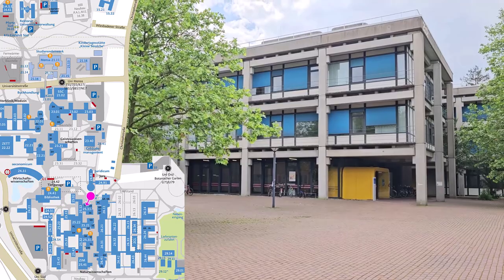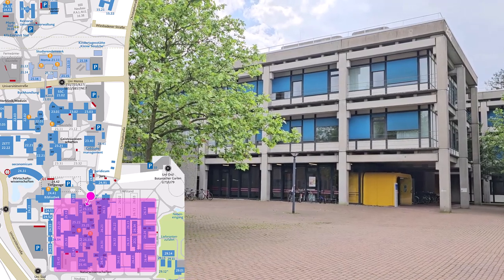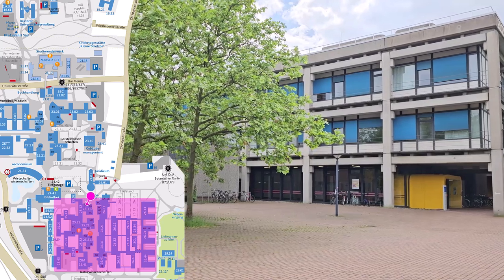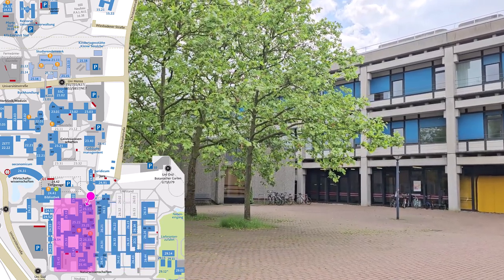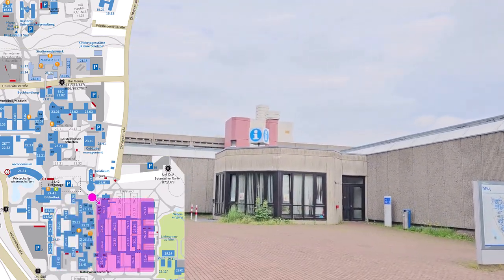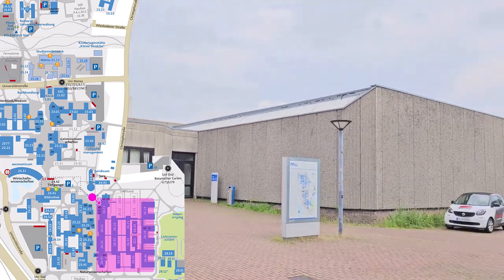In the same complex in buildings 25 and 26, you can also find the Faculty of Mathematics and Natural Sciences. The main subjects in Building 25 are Computer Science, Mathematics, and Physics, while you can find Chemistry and Biology, together with numerous laboratories, in Building 26.